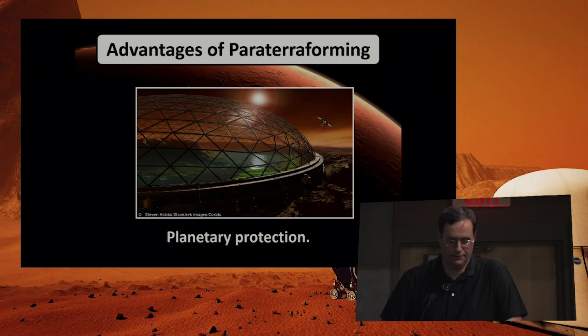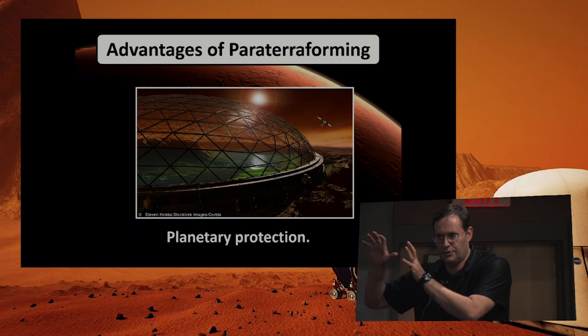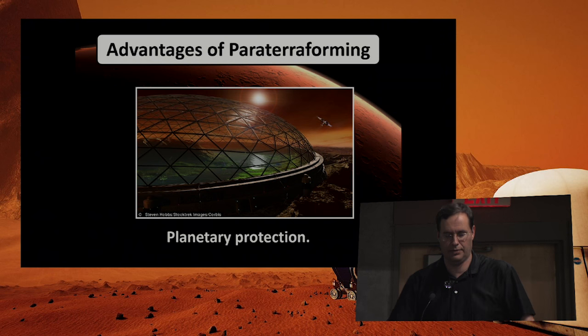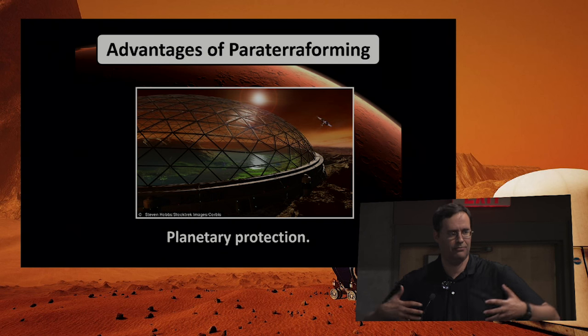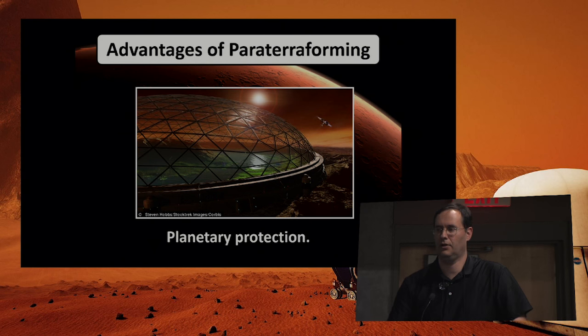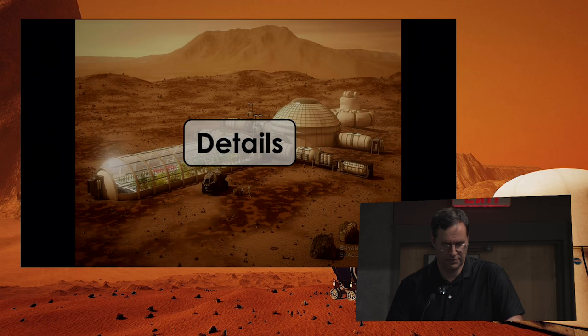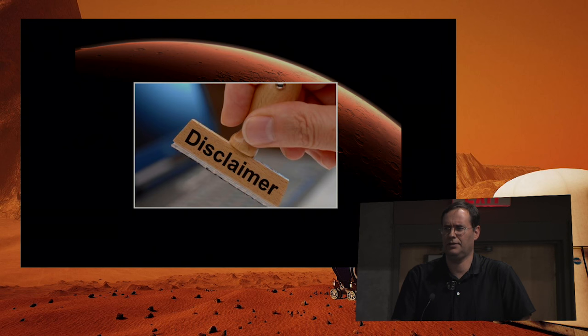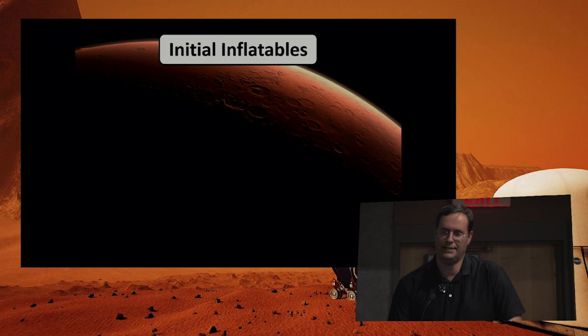Regarding planetary protection: if we want to keep certain zones in a Mars-like environment, you could keep Earth-like environments within the paraterraformed areas. However, I need to acknowledge that if there's a puncture or anything from your system gets outside, you're exposing the environment, and dust can spread it. So this isn't a complete advantage, but paraterraforming would reduce exposure to the native environment. These are ideas I'm introducing — I'm not an expert, and there are relatively few experts in this area.